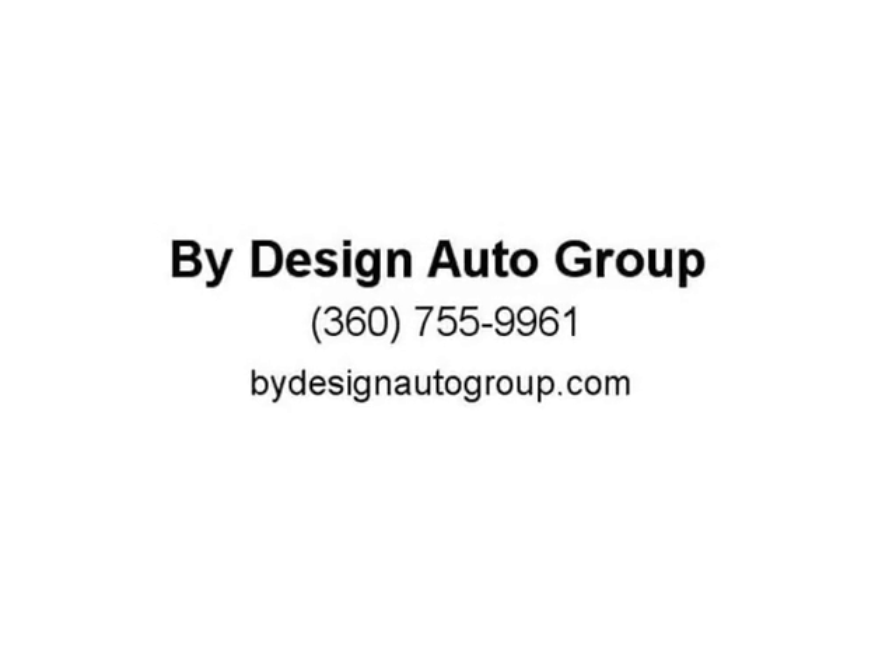This Carfax certified Honda Accord is fully detailed. Visit us at ByDesignAutoGroup.com.